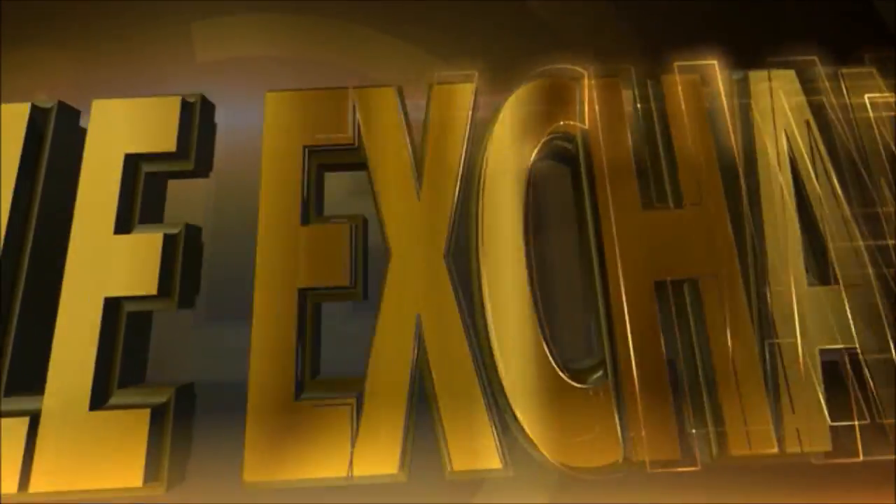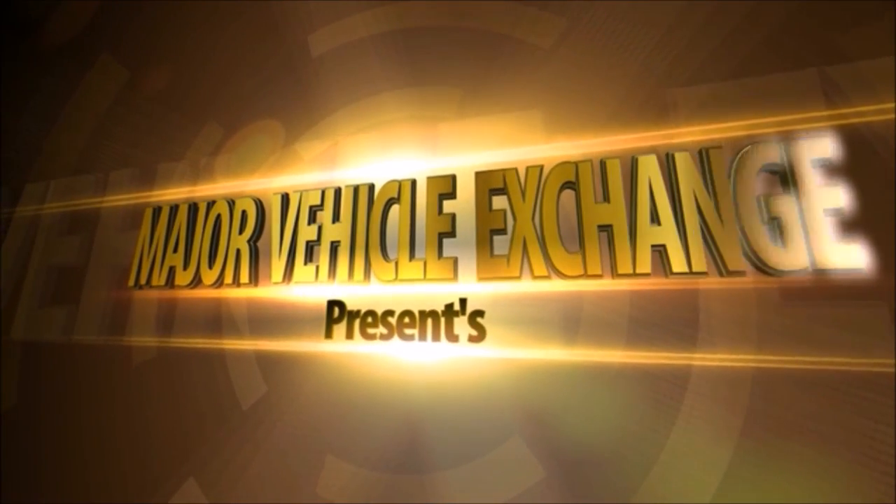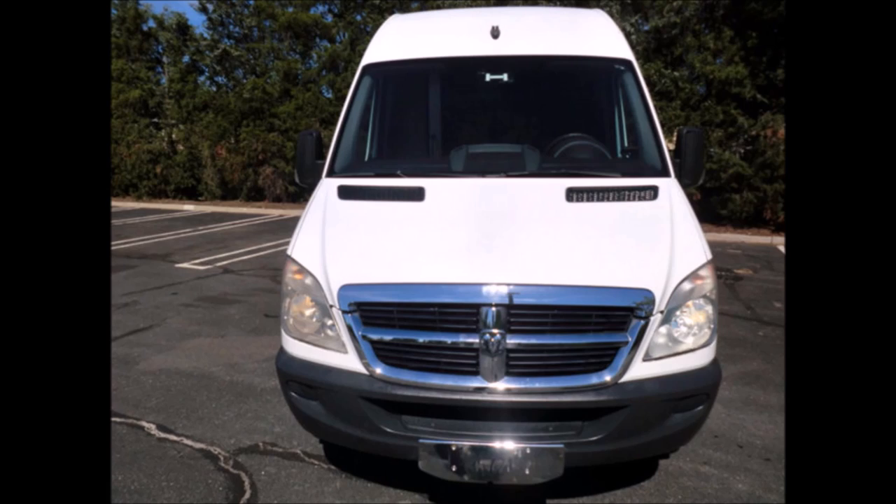Major Vehicle Exchange presents a charter bus for sale: a 2008 Dodge Mercedes Sprinter 3500 all-purpose bus with wheelchair lift, stock number A4630. This charter bus for sale has clear title.